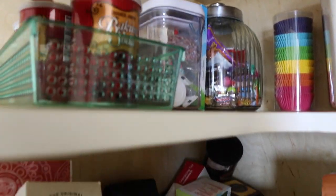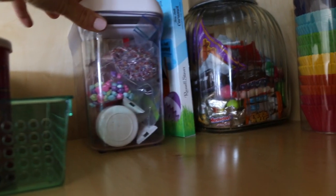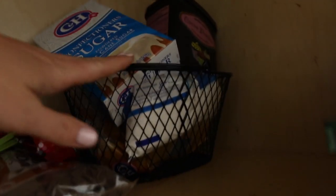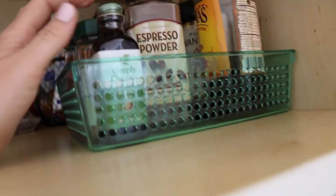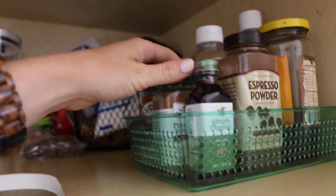Starting on the top, I have all my baking things: baking soda, baking powder, and a little tray. In this cubby, I managed to fit all my little food dyes and sprinkles. I've got the kids' candy jar, cupcake holders, my flour, and my sugar. Over here is a basket with other sugars, powdered sugar, and chocolate chips. And then this section has all my baking needs — espresso powder, vanilla, liquid coconut oil, cardamom, pumpkin pie spice, etc.